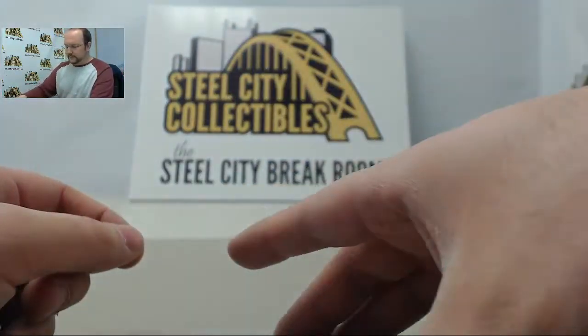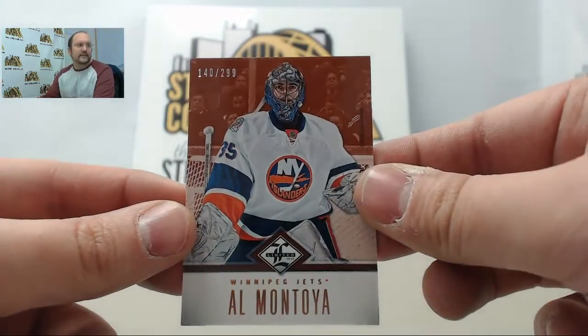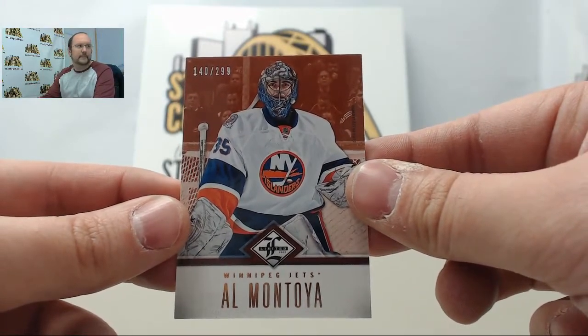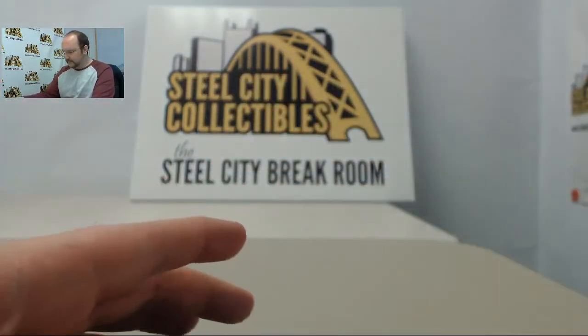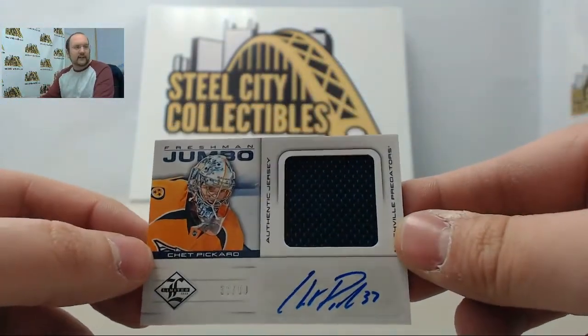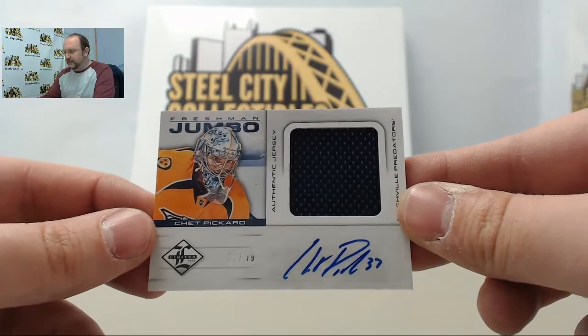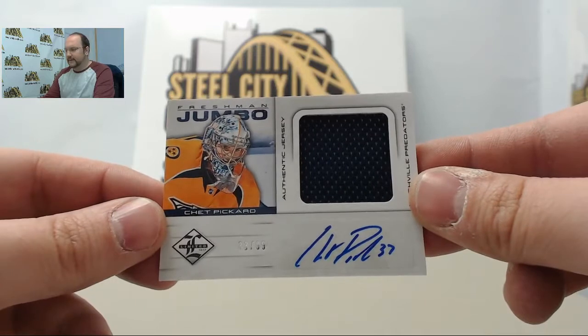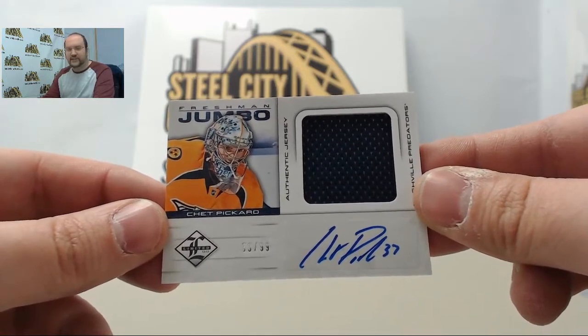All right, first up we have an Al Montoya base card out of $2.99. Next card is an autographed jersey of Chet Pickard, numbered 33 of 99, freshman jumbo jersey.